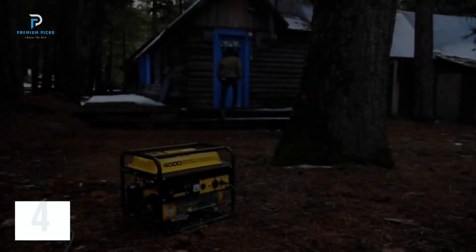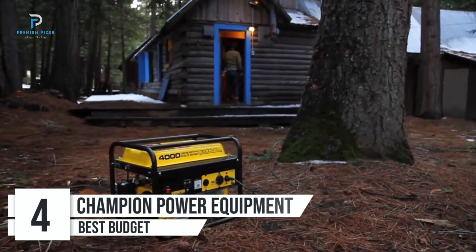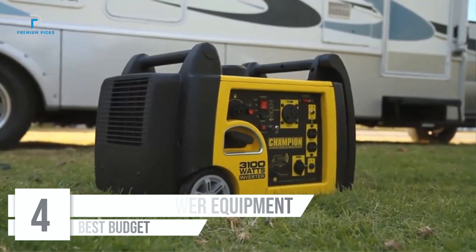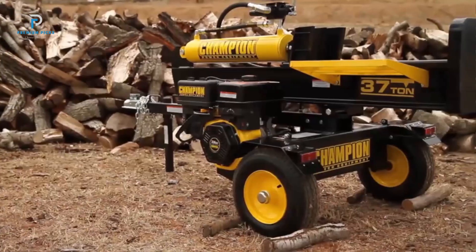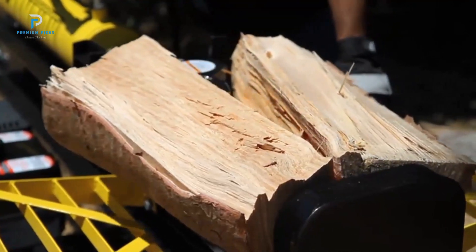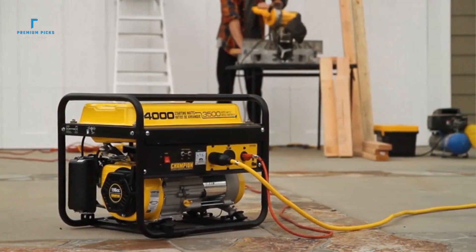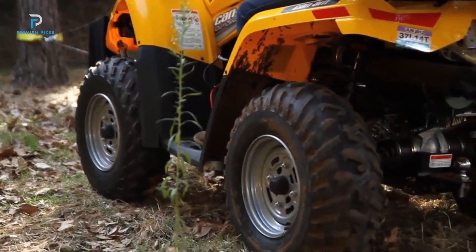Number 4: Champion Power Equipment 4500lb ATV/UTV Winch. The Champion Power Equipment 4500lb ATV/UTV Winch is a powerful and efficient tool for off-road enthusiasts looking for reliability and ease of use. Designed for all-terrain vehicles (ATVs) and utility task vehicles (UTVs), this winch offers convenience, efficiency, and a complete setup that ensures you're always ready for any challenge on rugged landscapes.